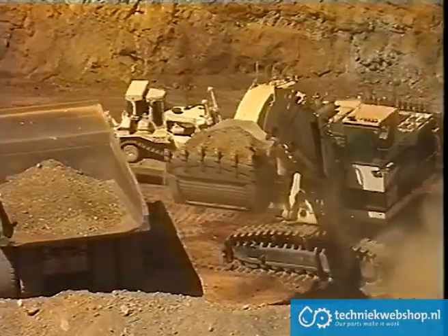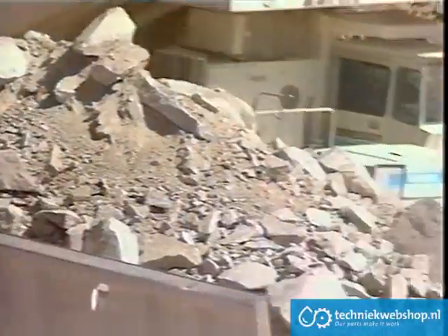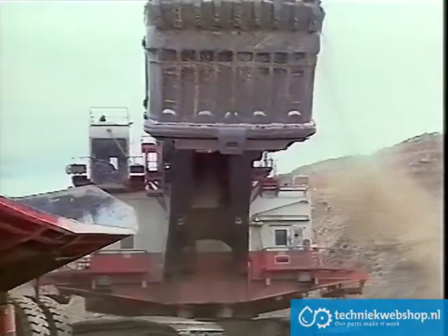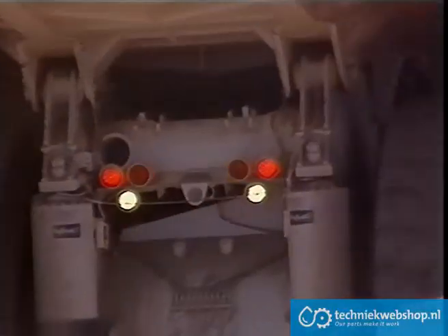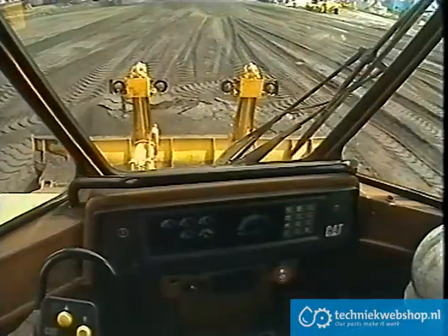Modern mining has seen rapid changes. Economic efficiency has demanded larger loads, bigger machines, and faster cycle times. Into the 21st century, such trends are escalating, and there is an essential need for plant and equipment to change to meet these requirements.